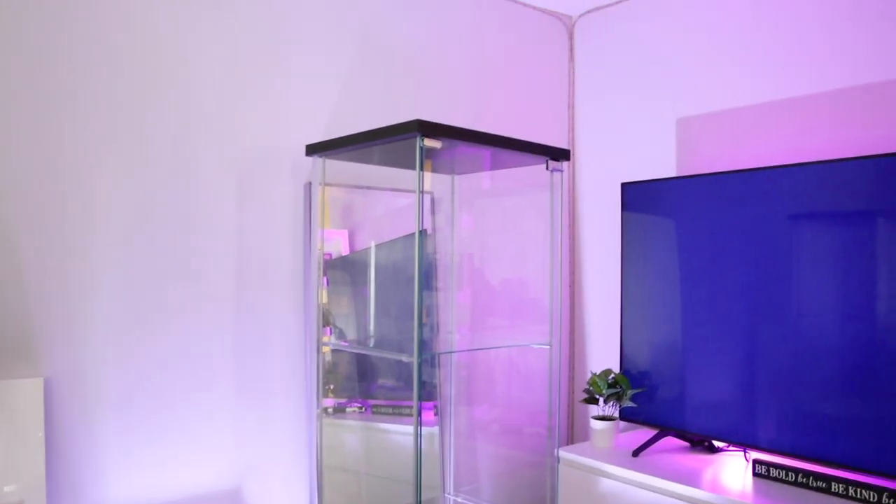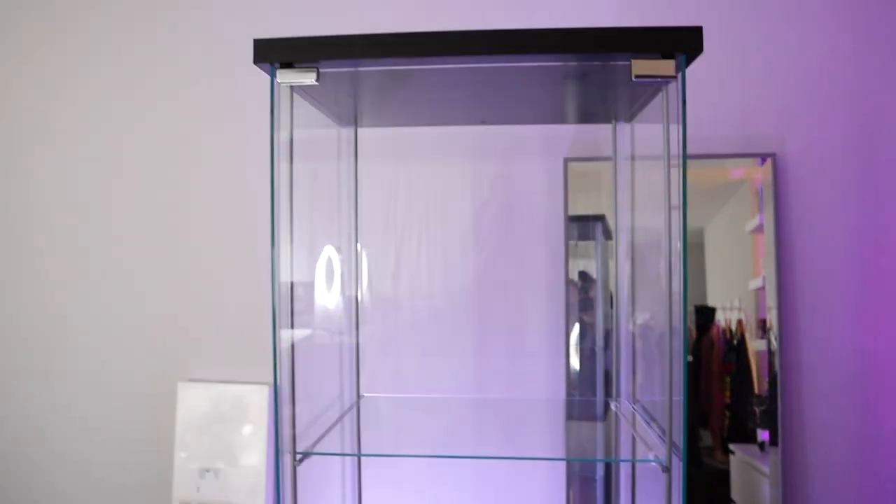We finally finished the display case and there are a lot of fingerprints. I don't have any Windex, so we're going to have to clean it tomorrow. Now let's figure out where this is going to go.